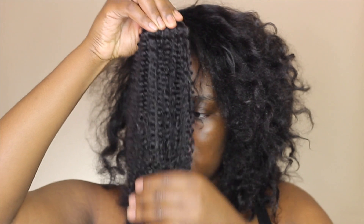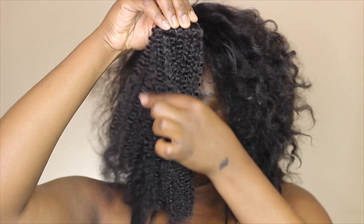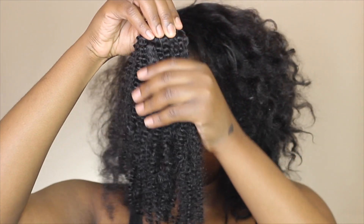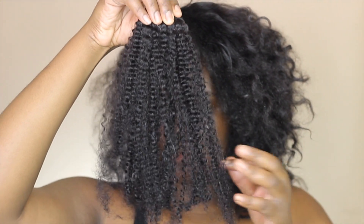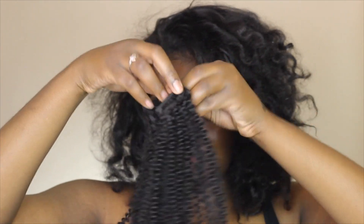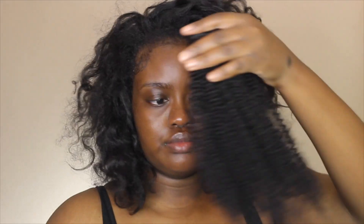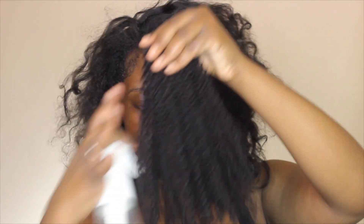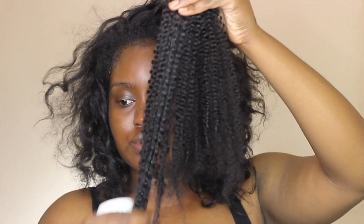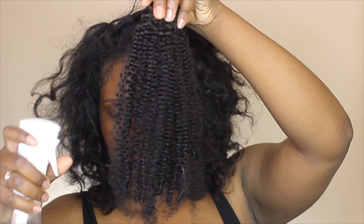Before we get into doing the bantu knots, I'm going to show you guys how I blow out these clip-ins from Her Given Hair, because I did use clip-ins to make my hair thicker — y'all know my hair is on the thin side, especially when it's straight. This video is sponsored by Her Given Hair. I'm using the coily 3C through 4A texture, 18-inch length, in color 1B.